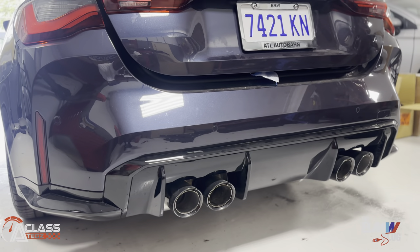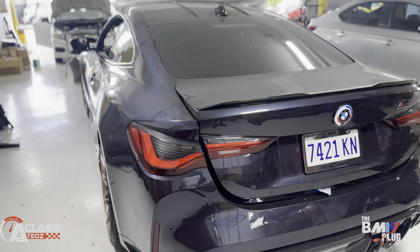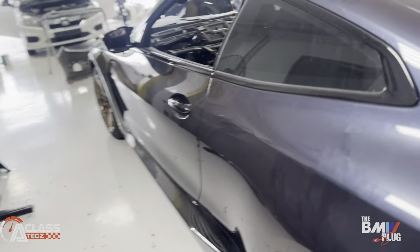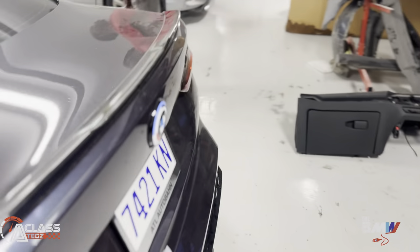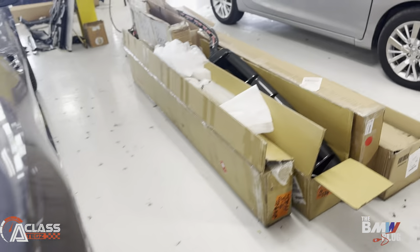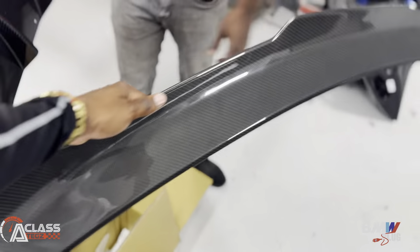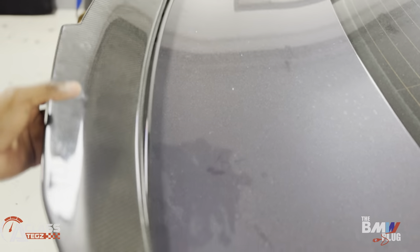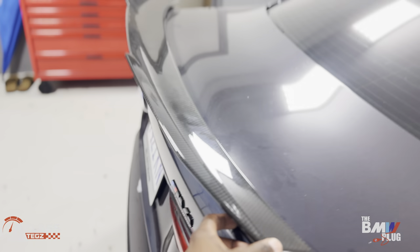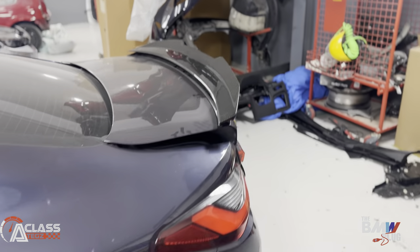So we have: carbon roof, carbon side skirt, carbon front lip, carbon wing for the back of the car, and a full carbon fiber diffuser — we're changing out the full piano black diffuser for a full carbon fiber diffuser. You can see the special edition gold concept wheels. This is the carbon fiber wing — look at the difference, oh my gosh, it's gonna be sick when it's done.